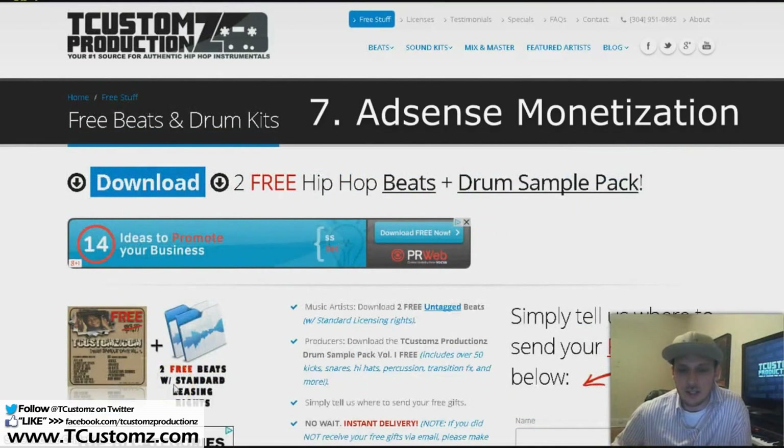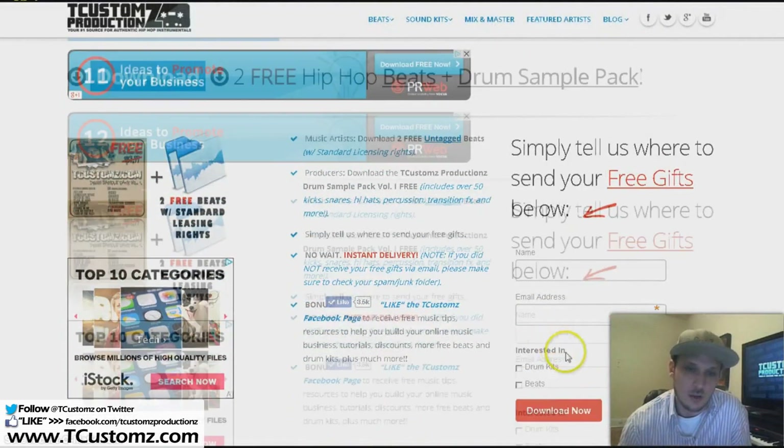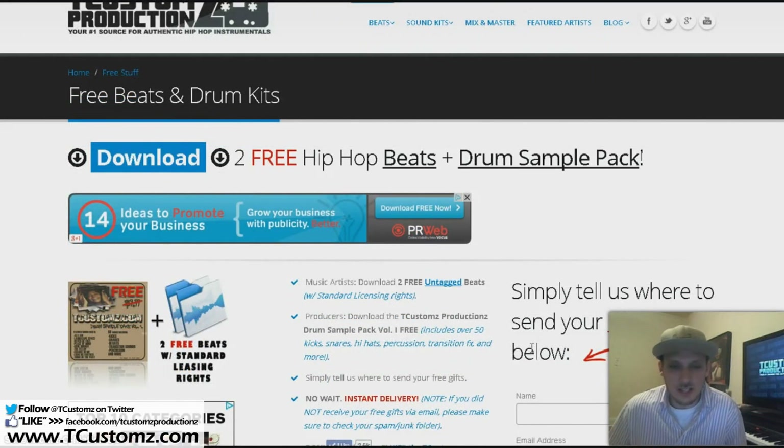Number seven is the ability to monetize your website with ads and make money off of clicks. The more traffic you get to your website, the more potential you have for people to click ads and make money off of Google AdSense. So that's pretty much it — these are my top seven reasons why I highly recommend you as a music producer get a professional, personalized website. If you got any value from this video, please take a second to like, comment, and subscribe to the channel.